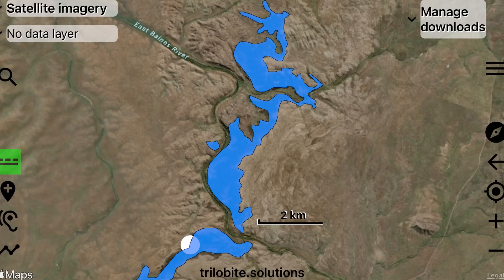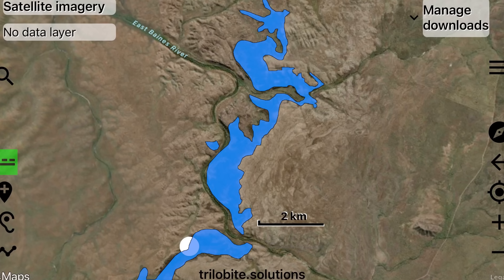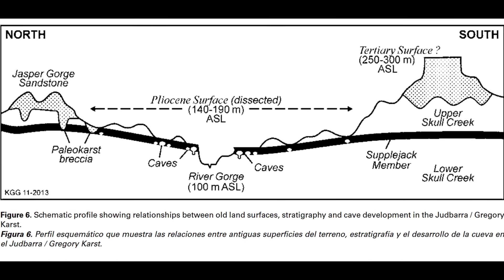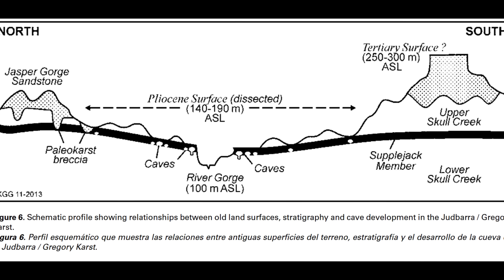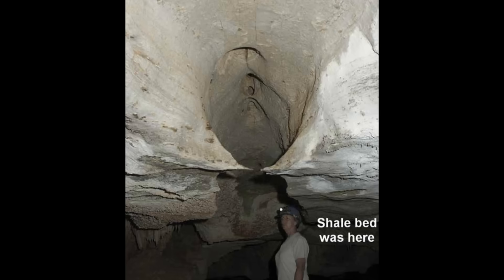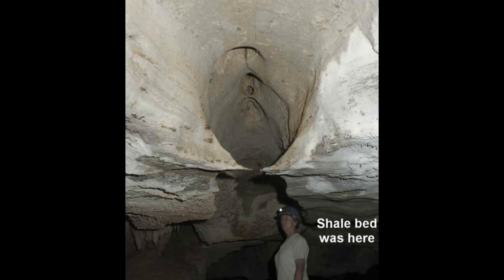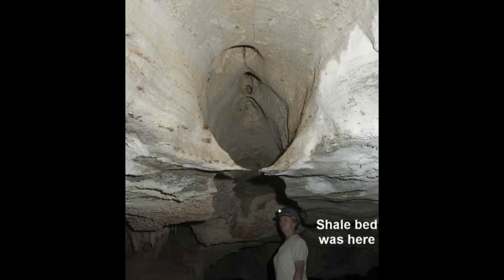Beneath it rests a 3 meter bed of soft shale, and that shale controls almost everything that happens inside the cave. This bed acted first as a perched aquitard that guided early phreatic passage formation, and later as the soft, easily eroded layer that wet season floodwaters carved into the broad, flat-floored corridors characteristic of Bulleta's middle levels. Because the shale is weak, the cave does not grow downward in great leaps — instead it spreads outward, forming huge horizontal mazes tucked just below the surface.